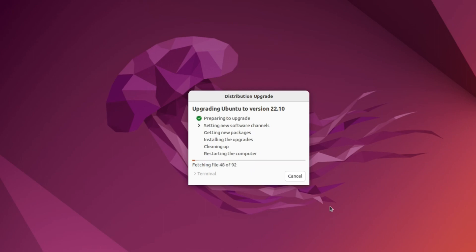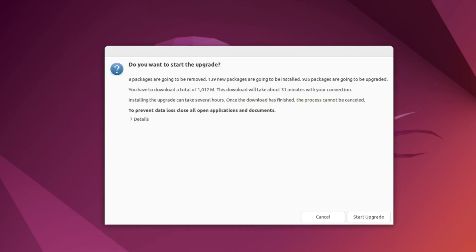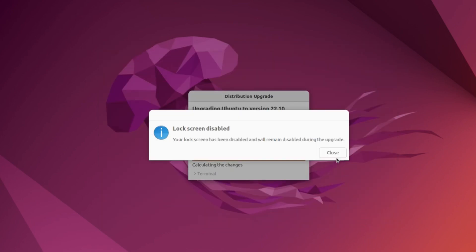Make sure you have a good internet connection, as it will download around two to three gigabytes of files. Keep your system connected to a power source during the upgrade — you don't want it to shut down mid-installation, which could damage your hard disk or operating system. The upgrade will remove 8 packages, install 139 new packages, download around 1,000 MB, and take about 31 minutes on my connection. Click Start Upgrade.